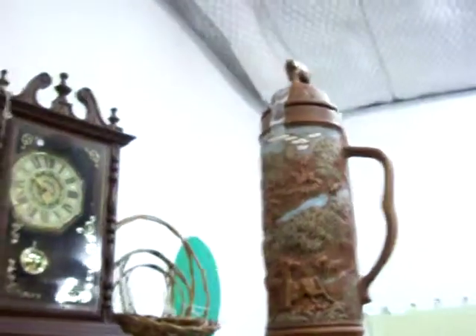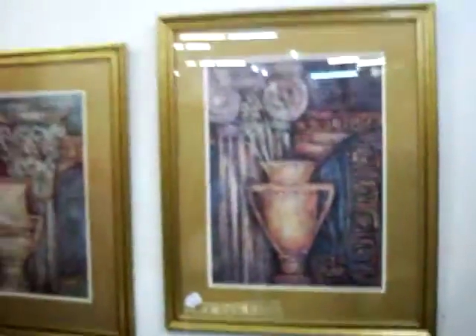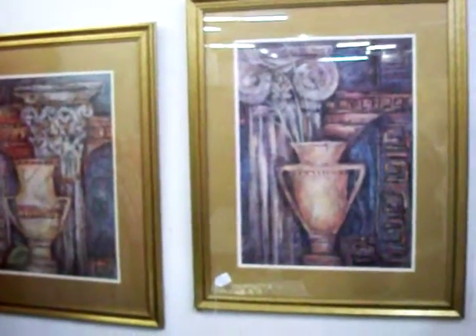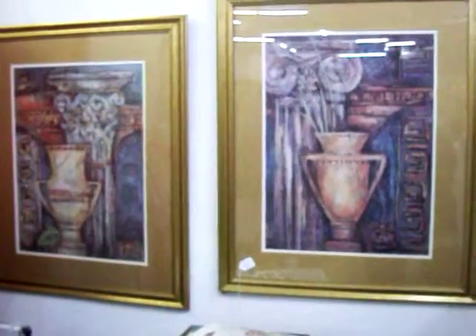Have some baby blankets. Got a set of binoculars right here for $6 in the case. A couple of really nice pictures with a gold frame — that pair is $35.